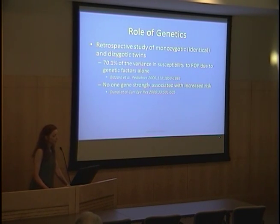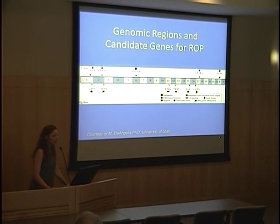Regarding genetics: a retrospective study of monozygotic and dizygotic twins found that 70% of the variance in susceptibility to ROP is due to genetic factors alone, but no single gene is strongly associated with increased risk. We're working with collaborators here to study genetics in ROP. A number of candidate genes have been studied, but there's nothing that stands out like complement factor H in AMD.